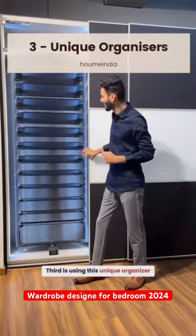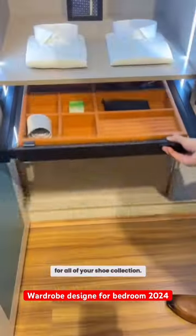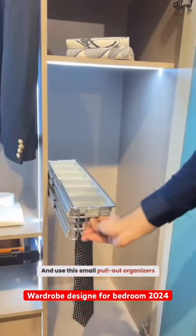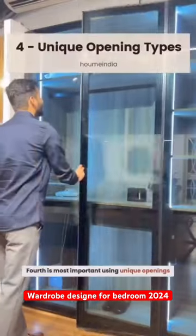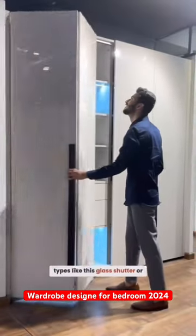Third is using this unique organizer — like this shoe organizer for all of your shoe collection — and use this small pull-out organizer for all small items.